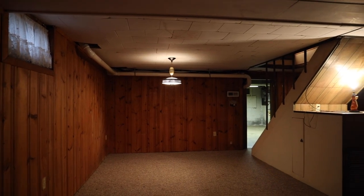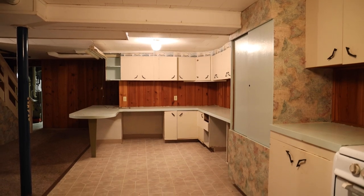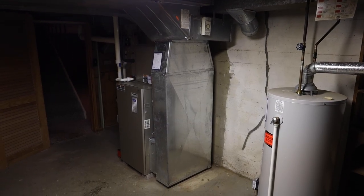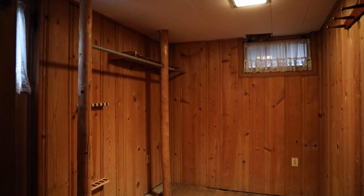Also on this floor we have a workshop which also houses the furnace — 2009 — and new central air conditioning. There is also a laundry room just off the kitchen and a side entrance into the house.